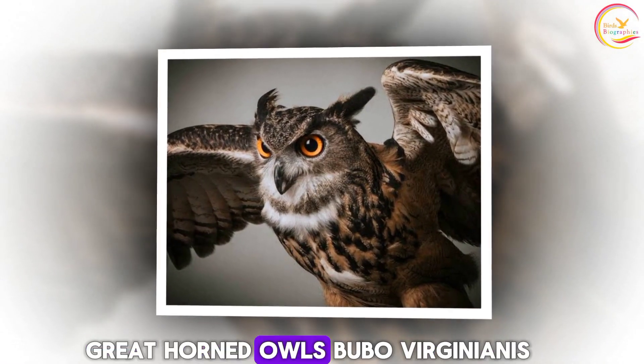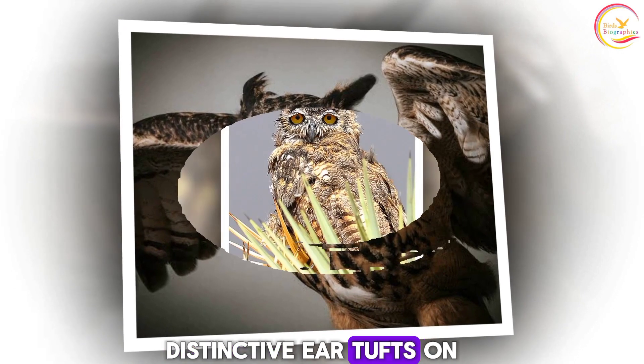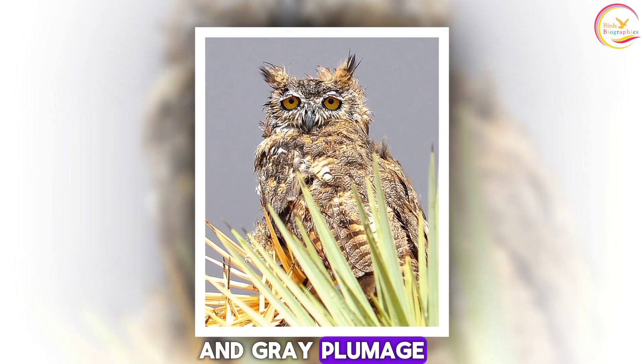Appearance. Great horned owls, Bubo virginianus, are large birds with distinctive ear tufts on their heads, which aren't actually ears but rather feathers that resemble them. They have mottled brown and gray plumage, helping them blend into their surroundings.